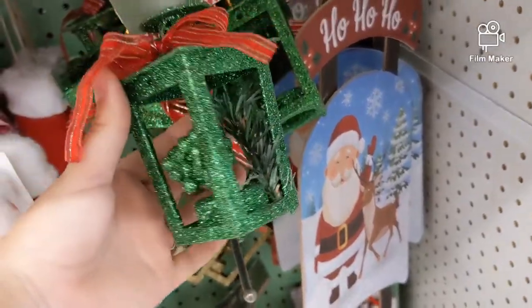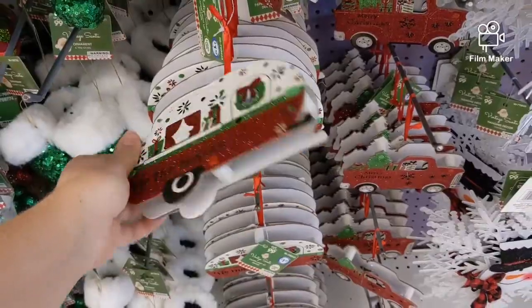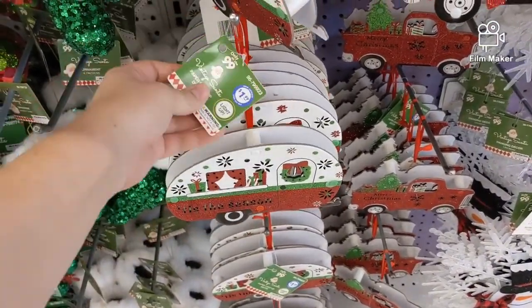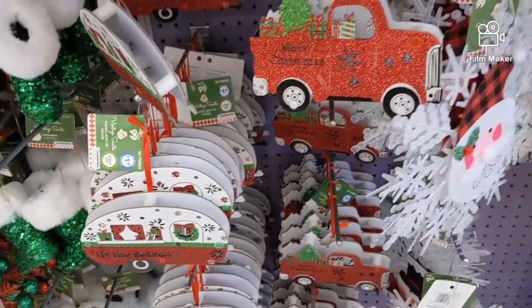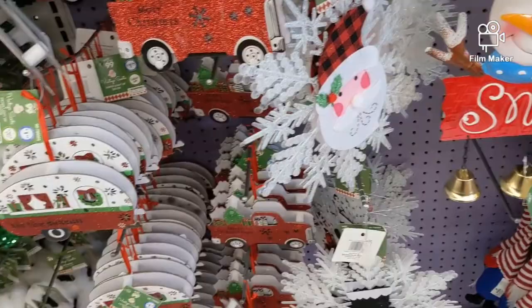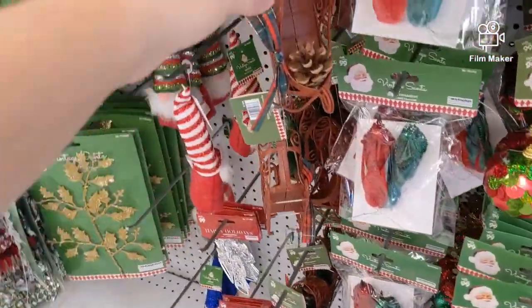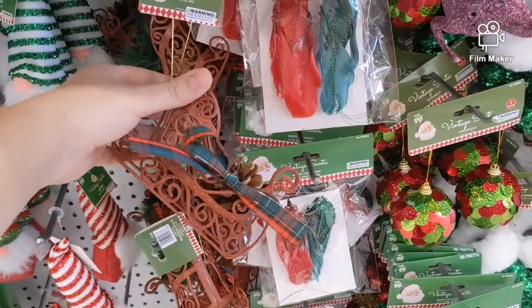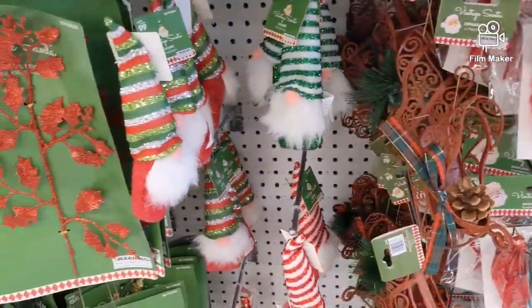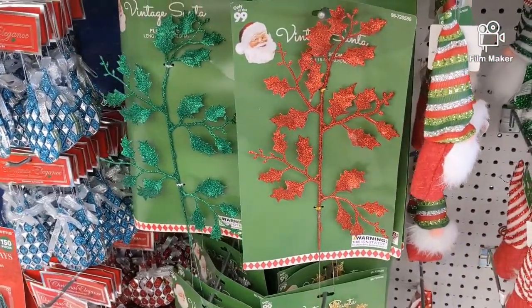Cute ornaments, also only a dollar. Oh, these light up — I love the campers! A dollar 99 for those, there's also a red trek one. Oh, this is adorable — only 99 cents! Cute gnomes with greenery, these ones are only a dollar.